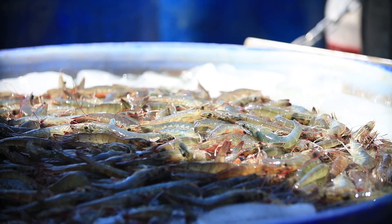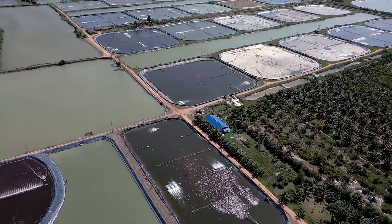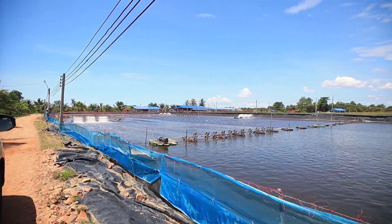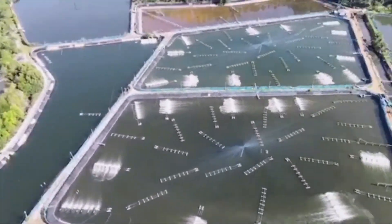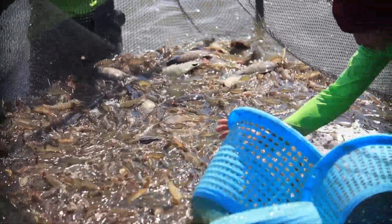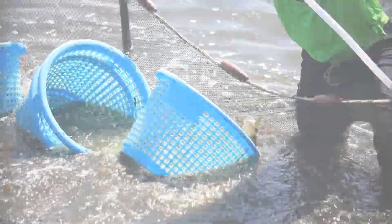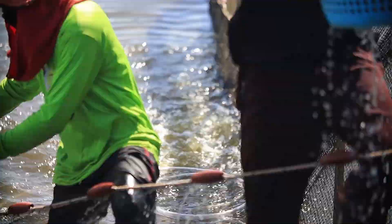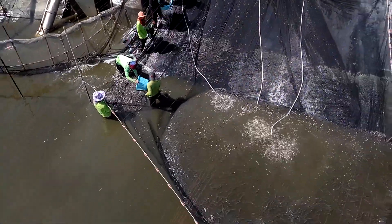Regarding the shrimp production sector, Thai shrimp farmers pay more attention to farm standards. Shrimp farms in Thailand are certified by Good Aquaculture Practice and Thai Agricultural Standards from the national certification body that has been certified by the ISO 17065 standard, including international standards such as Best Aquaculture Practice of the United States and Aquaculture Stewardship Council of Europe. This is to assure consumers that Thailand's shrimp production is safe and environmentally friendly, with a reliable certification system and traceability of the production source.